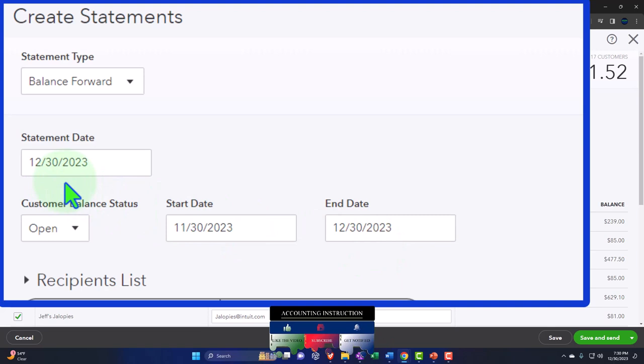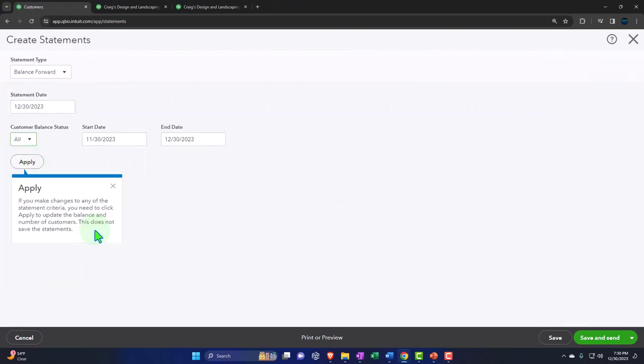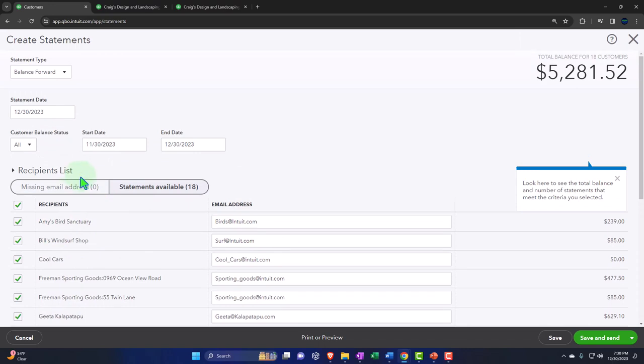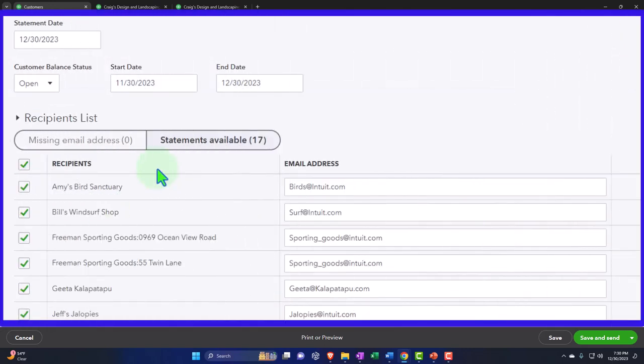The statement date we'll keep at 12/30/23 in practice mode — usually the current day you're running statements. On the customer balance status, we could look at all customers and apply, but not all customers have open amounts. So normally you'd go to open items and apply, because those are the ones you want to send statements to.